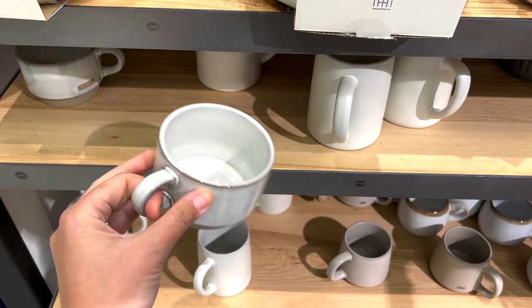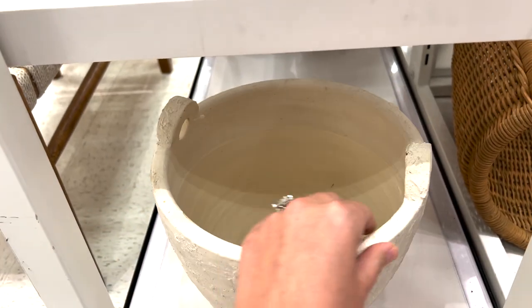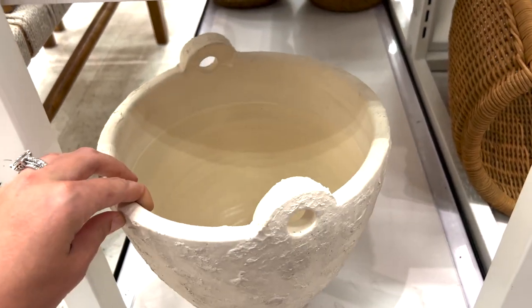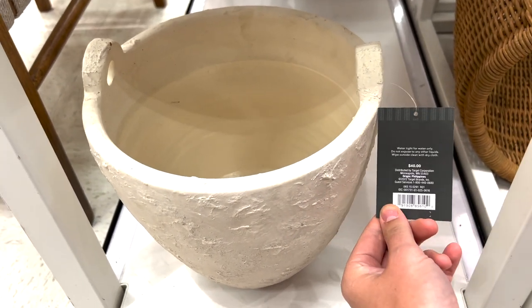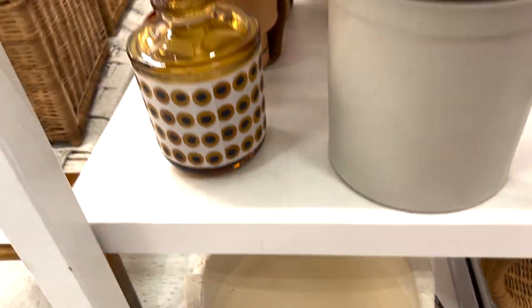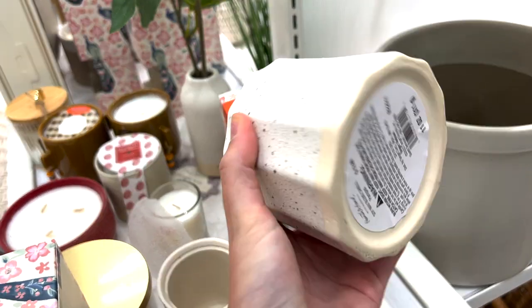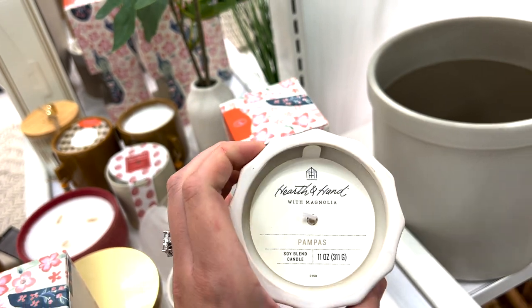I also found the new Studio McGee planter pot. I really like it — this was the first time I'd seen it in person. Really good price too at $29.99 for the large pot. Super cute — I like the white texture on it. And I did snag two of these pompous candles, they're only $12.99. Hands down the best scent at Target, no lie.